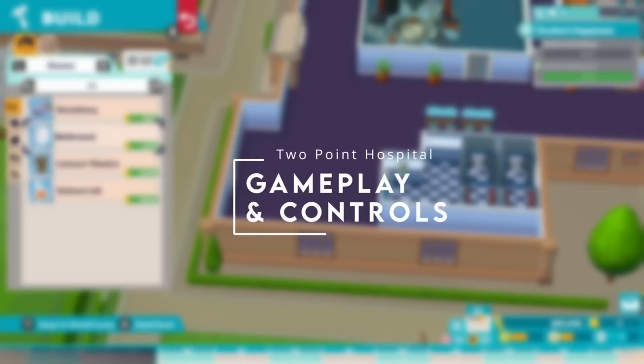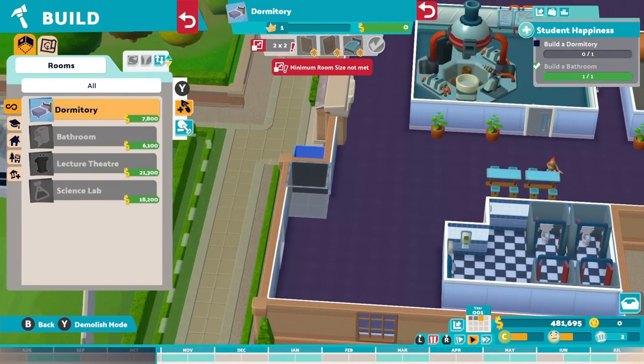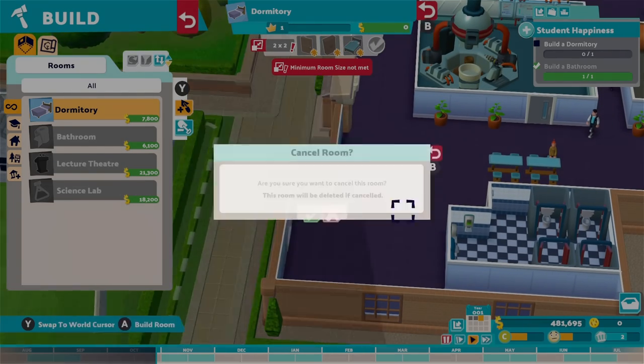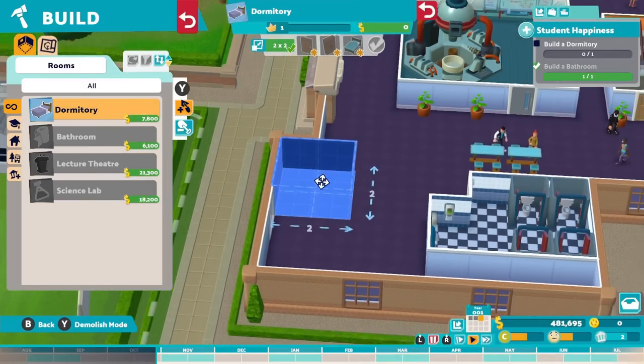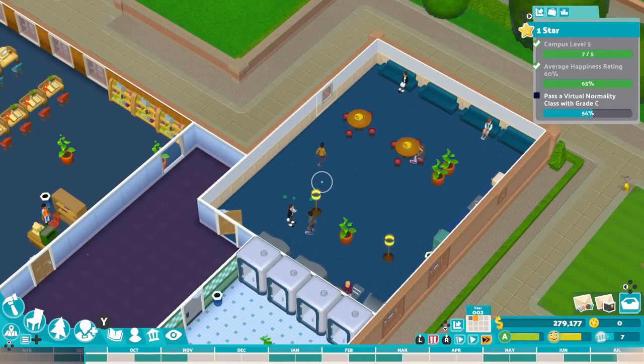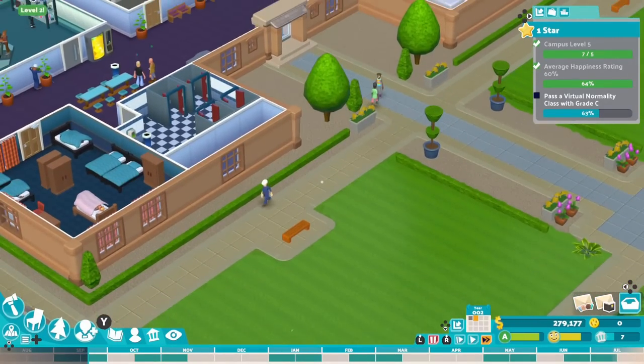For those familiar with Bullfrog's excellent Theme Hospital, Two Point Hospital was almost a direct spiritual sequel from many of the same minds. Two Point Campus introduces many new ideas while keeping what makes the genre so compelling — taking direct control and tweaking every aspect, from design to staff recruitment and training, essentially to your heart's, or at least wallet's, content.